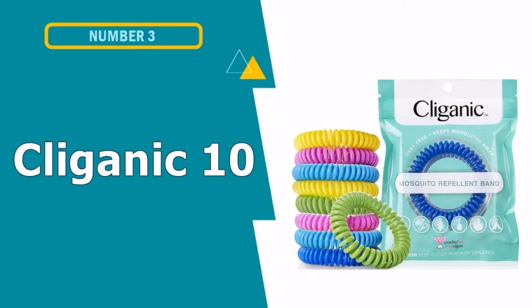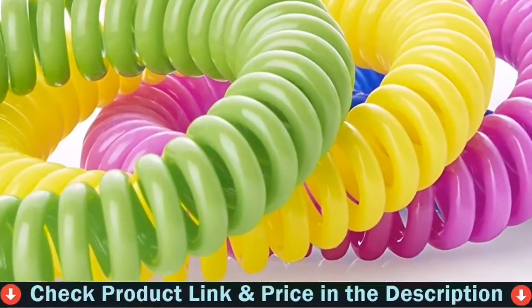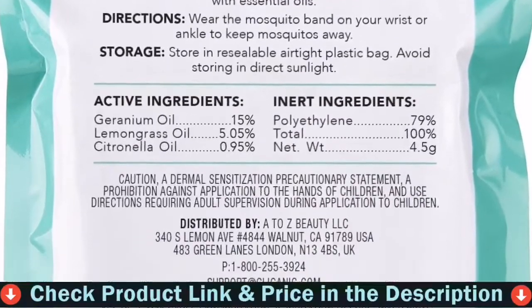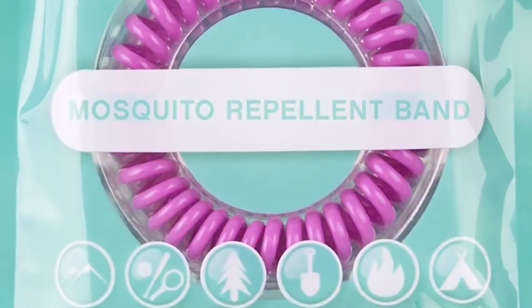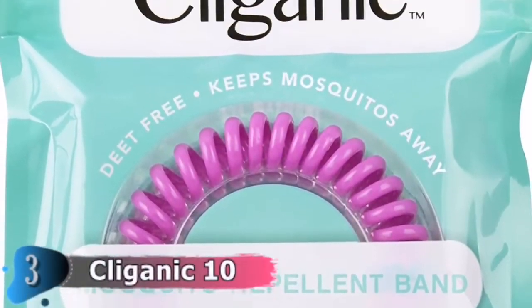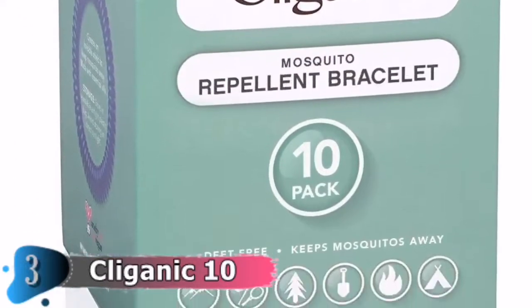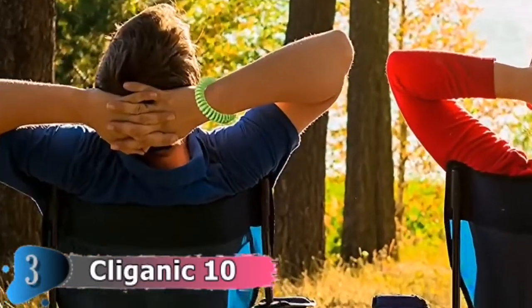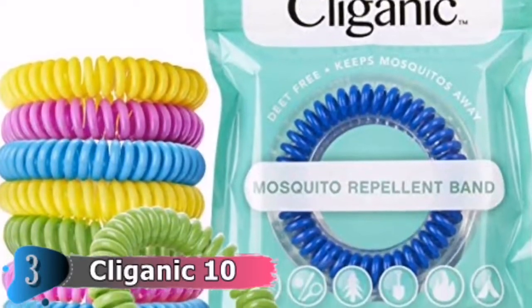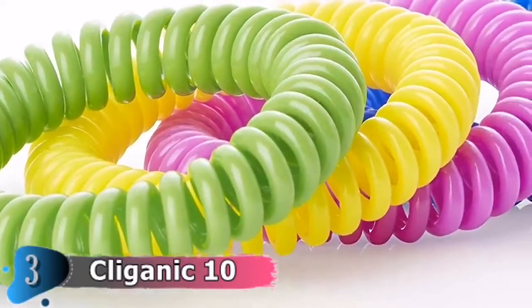Our third choice is Cleganic 10-pack mosquito repellent bracelets. Cleganic's mosquito repellent bracelet uses an essential oil blend. Ideal for those who are sensitive to chemical odors, the bracelet that repels mosquitoes is made from natural plants like geraniol, citronella, and lemongrass oil. The bracelets are elastic and of universal size, also DEET-free. They are naturally designed to keep insects away while camping. Each mosquito repellent bracelet is individually wrapped in a resealable bag, keeping it fresh and increasing the lifespan.